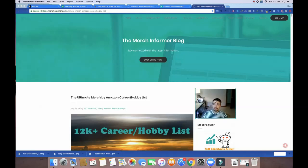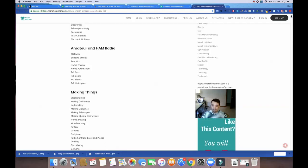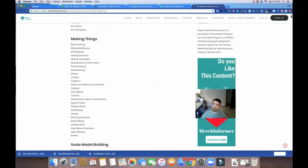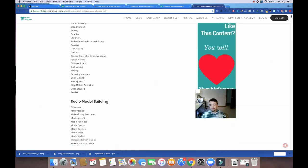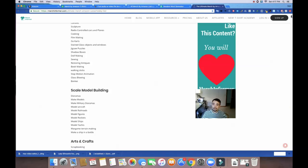The main platform I use is Merch Informer. Just go to merchinformer.com. I'm going to be looking at this 12,000-plus career and hobby list. If you can't find something here, I'm not sure where else you're going to find anything, because this is a master list of pretty much all hobbies and different jobs that people have. You can really find some untapped niches in here.